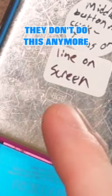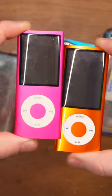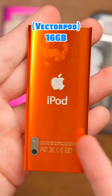This is back when Apple showed how much storage was on their devices. After a while, they stopped showing that. These are both iPod Nanos. This one's a fourth gen — look, eight gigabytes. This one's a fifth gen. It doesn't say.